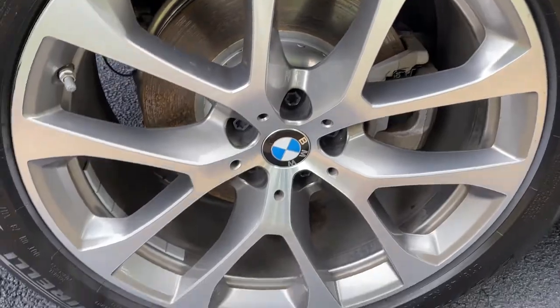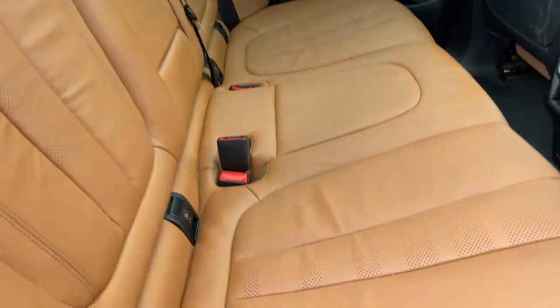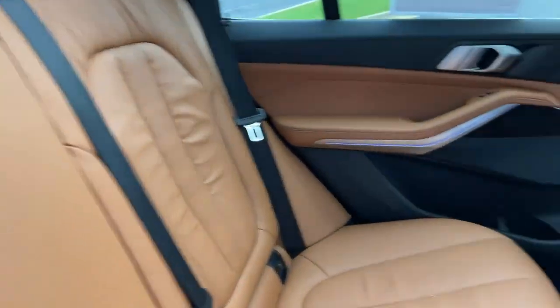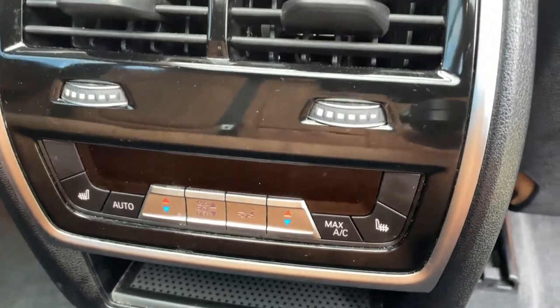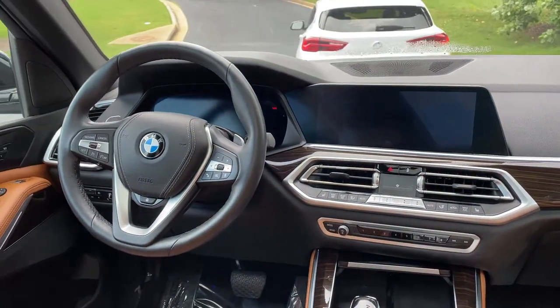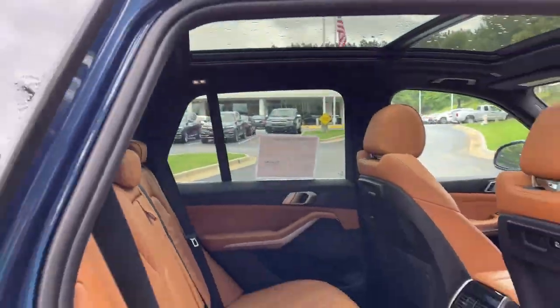We'll check out those 20-inch wheels. Comfort access keyless entry for the vehicle, with the beautiful Cognac leather interior. You've got ventilation here in the second row. You also have heated seats in the second row, and you've got your infotainment system up front with iDrive 7.